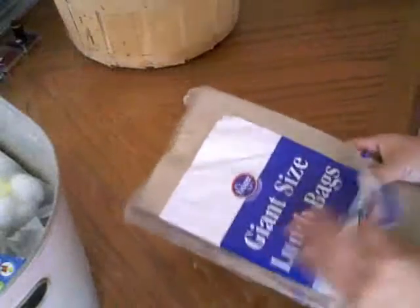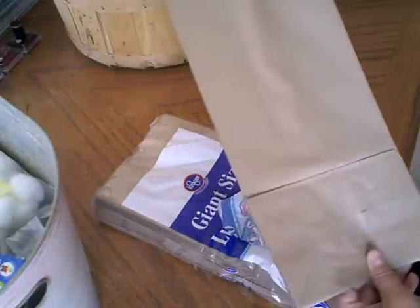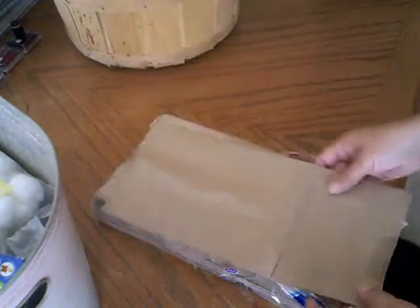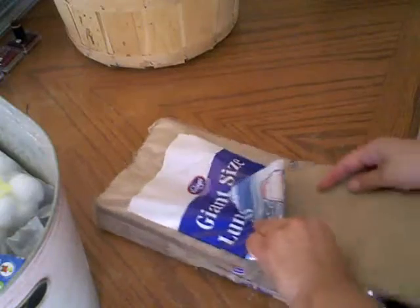I've got two teenagers that I need to make baskets for, and I got these for a quarter. These are the giant ones, not the small ones — the bigger ones — and they are really nice shape. They're not all crunched up, and I can't wait to play with those.